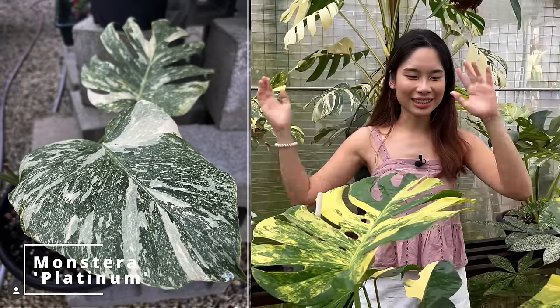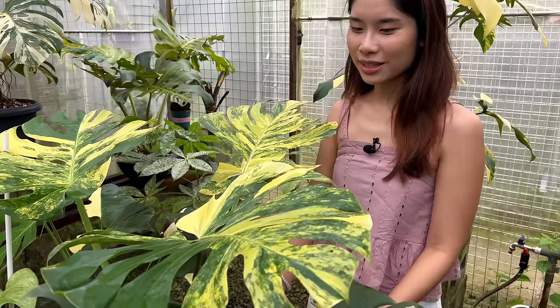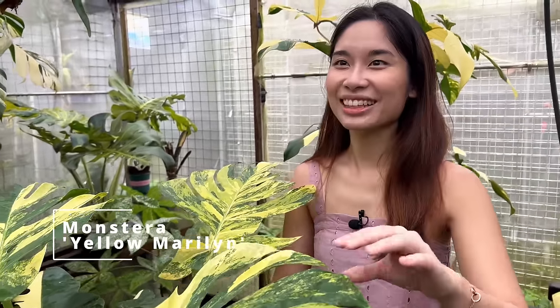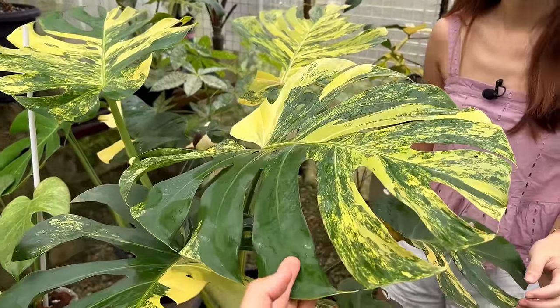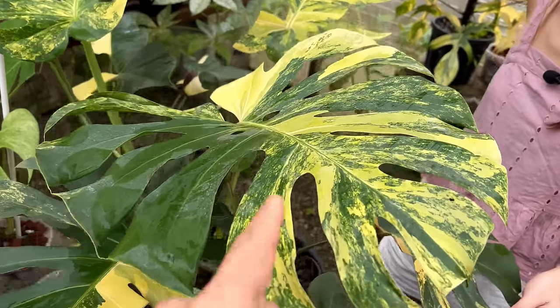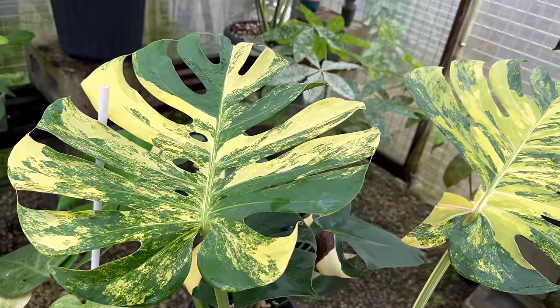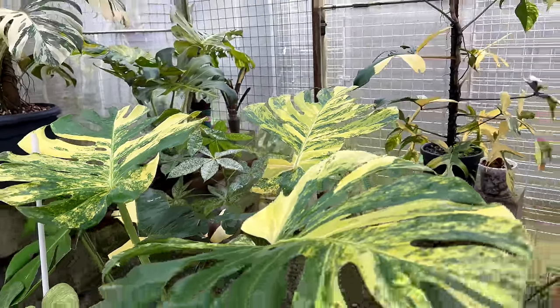The second favorite is the Monstera Yellow Marilyn. I've seen many Monstera Yellow Marlins, but this one has really good variegation - it's more than 50% variegated. Very nice, good job! And the third one - is it another Monstera?